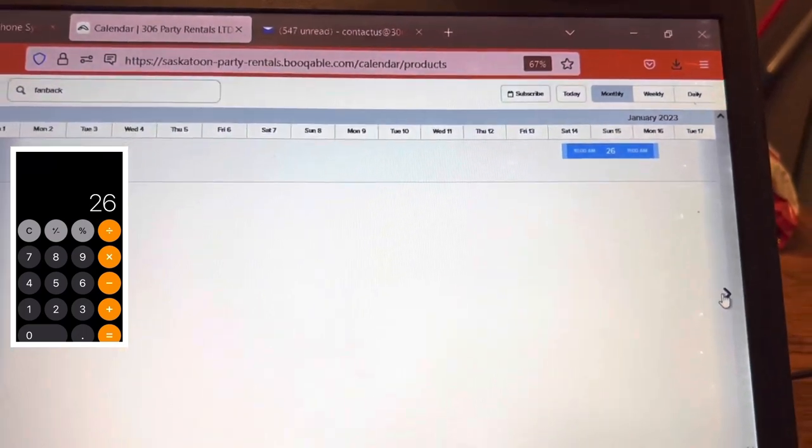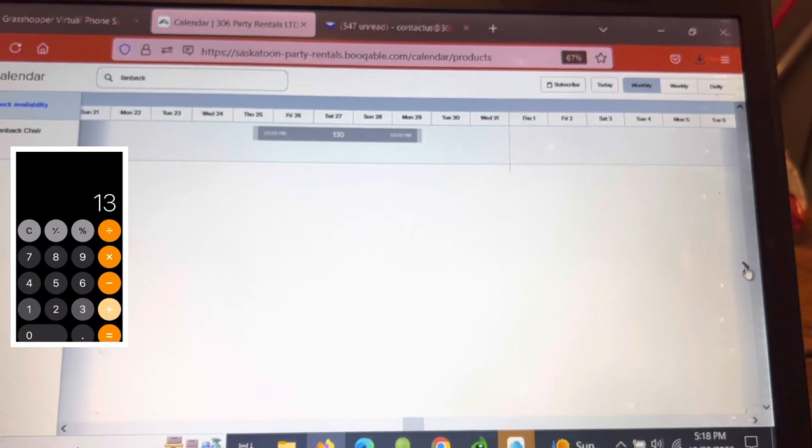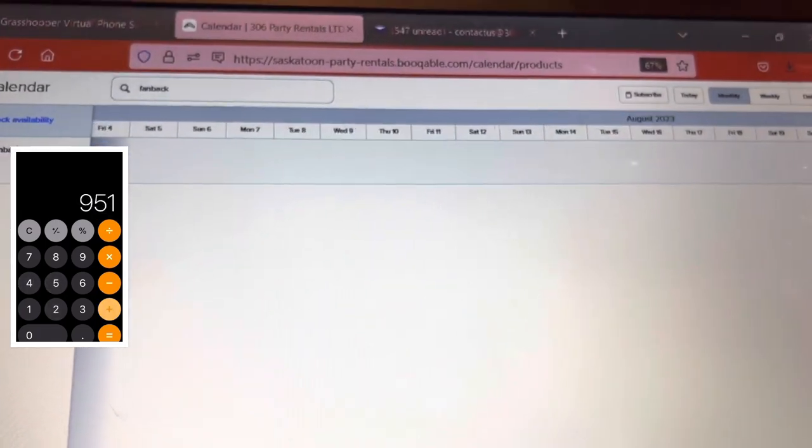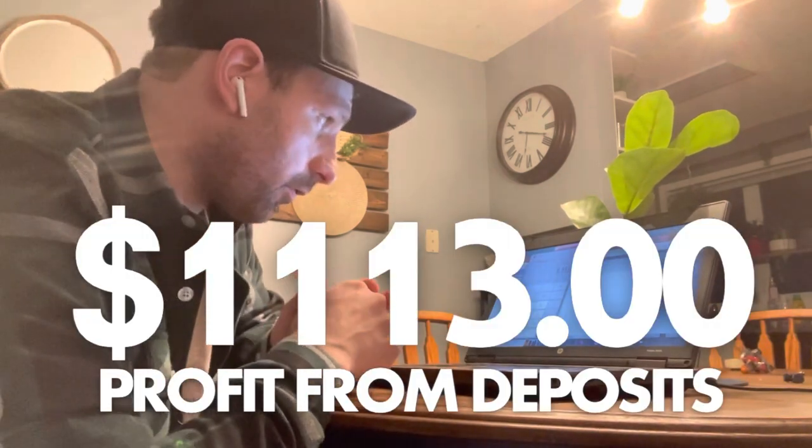Let's see what people are pre-booking for fan back chairs. Looking at the calendar: January, February — nothing; March — nothing; April; May; June — 130; July — 350, 200, 100, 245; September — 70, 130. That comes to 1,272 chairs times $3.50, which is $4,452 in projected revenue. Taking a 25% deposit from that amount gives $1,113. So I've already taken $1,113 for all those chairs.